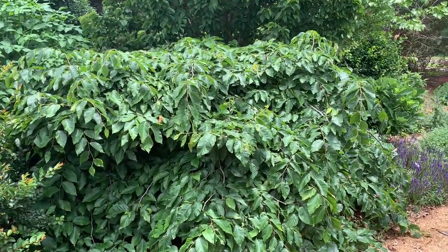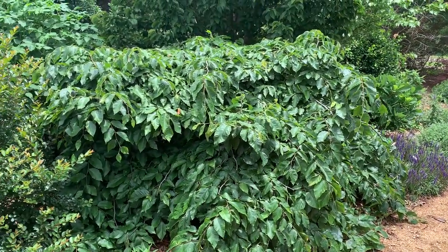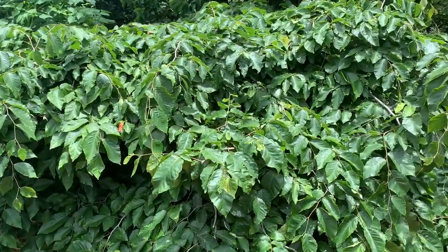Hi, I'm Mark Wethington, director of the J.C. Ralston Arboretum at NC State University. I want to show you one of the rarest plants we have in our collection. This plant in front of me right here is Fagus grandifolia White Lightning. Fagus grandifolia is our native American beech.